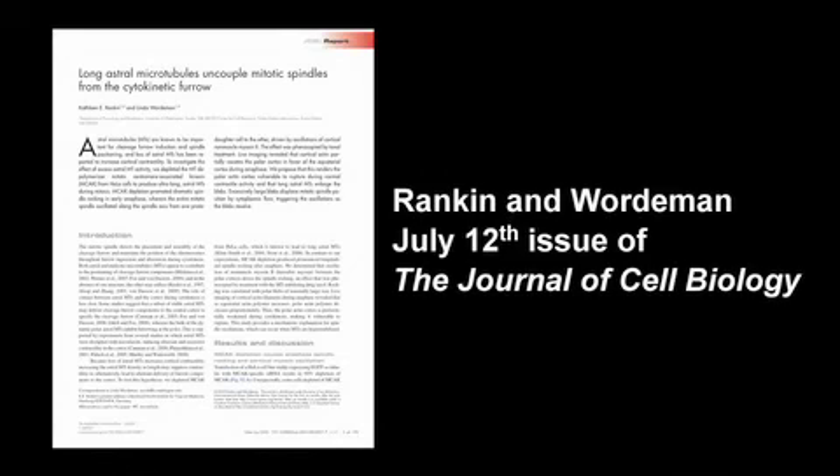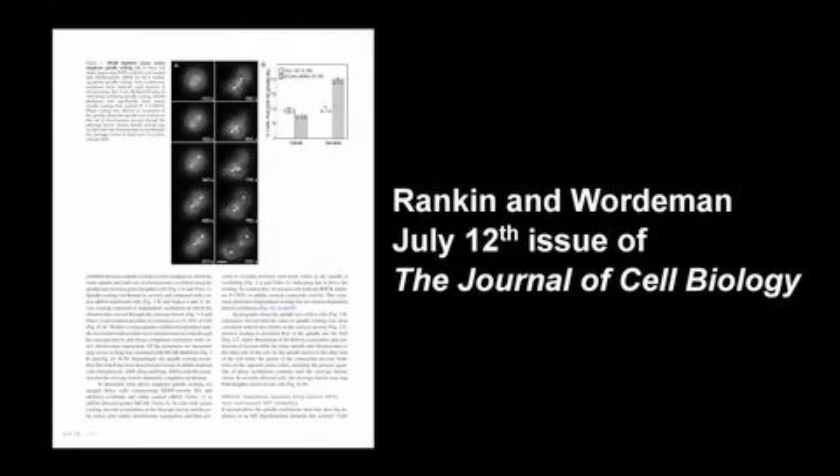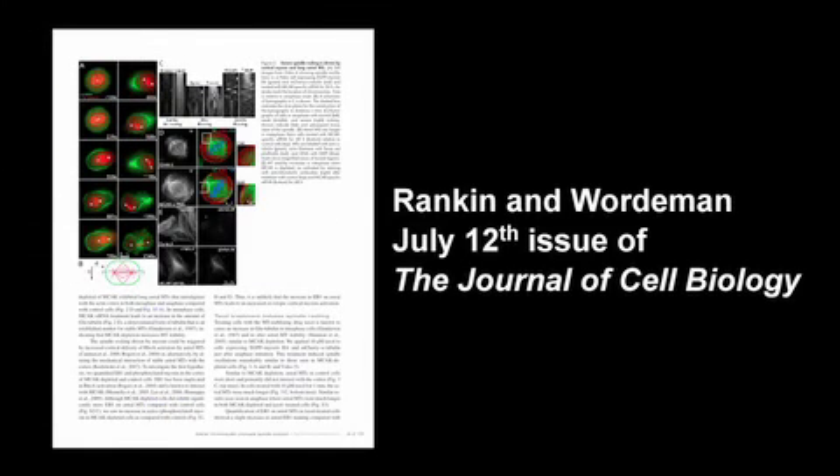You can read more about the spindle rocking induced by long astral microtubules and membrane blebs in the paper by Rankin and Warderman, published in the July 12th issue of the Journal of Cell Biology.